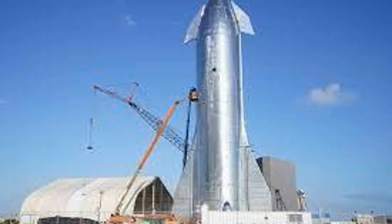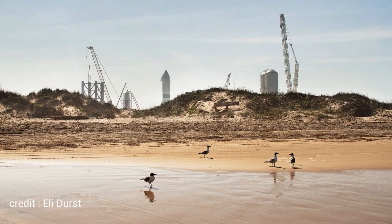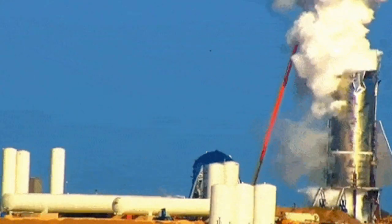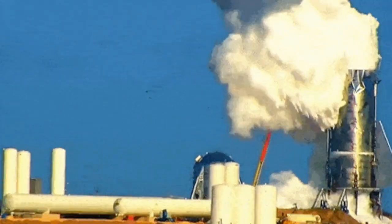The MK1 and MK2 prototypes were said to have already been in production before the announcements and changes. MK1 was at Boca Chica, Texas, while MK2 was at Cocoa, Florida. None of them flew, as MK1 was destroyed in a pressure test, while MK2's facilities were being deconstructed.